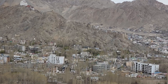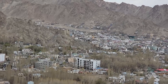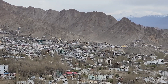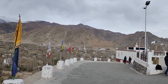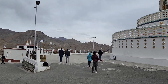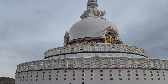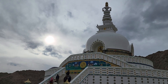Our next destination was the Shanti Stupa. It was built in 1991 by a Japanese Buddhist, Bhikshu Gyomyo Nakamura. The Shanti Stupa holds the relics of the Buddha at its base. The Stupa is built as a two-level structure. It was built to promote world peace and prosperity and to commemorate 2,500 years of Buddhism. It is considered a symbol of the ties between the people of Japan and India.